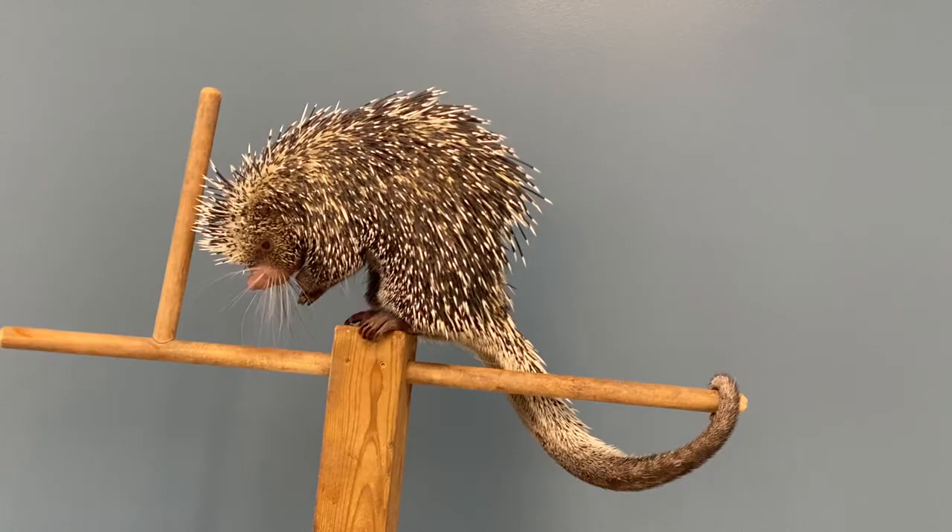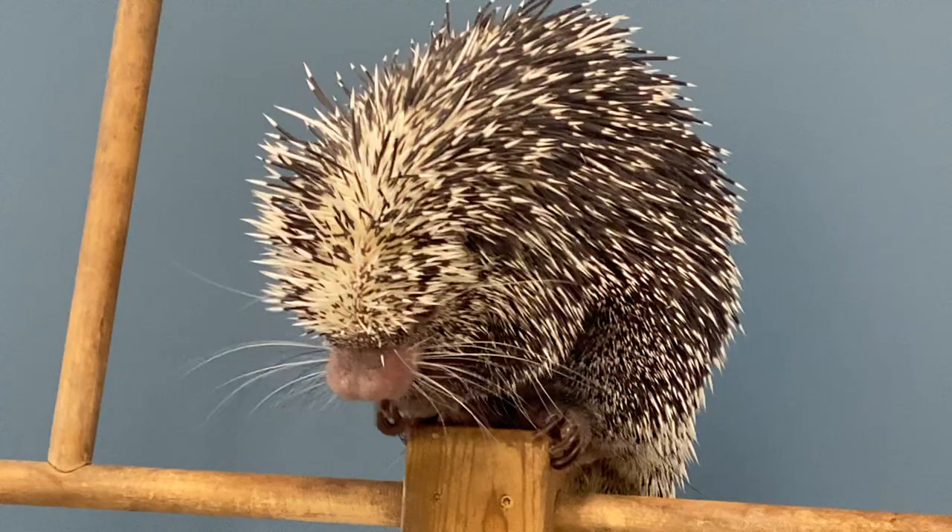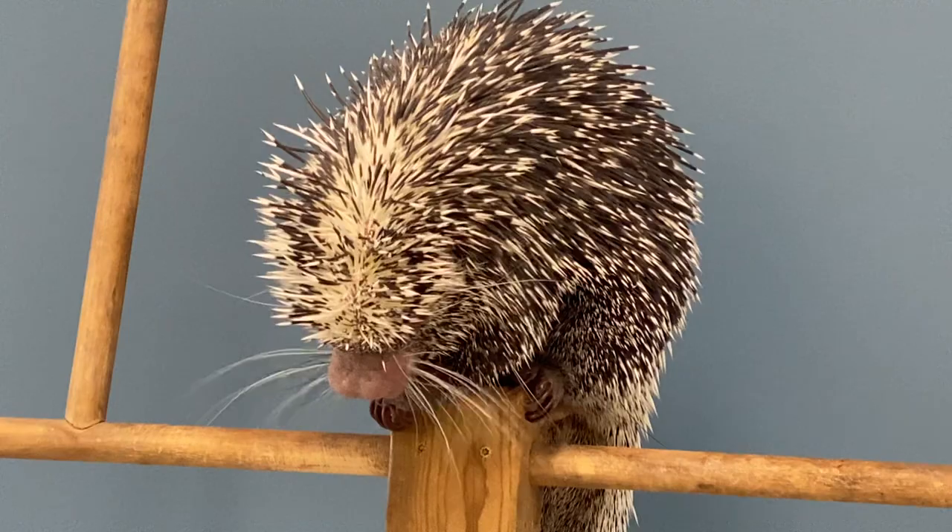Renzo uses that tail like a fifth hand when he's climbing around in the rainforest. If you look at his claws right here, he has hooked claws that help him grasp onto branches, and he uses those claws and that tail together to help him climb around.